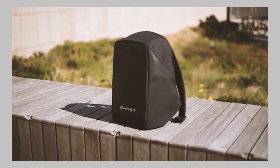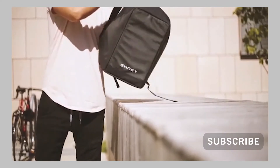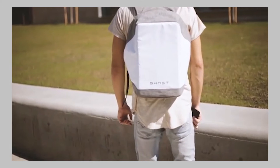This is Ghost. Ghost is a minimal high-tech backpack that's perfect for everyday use. When we were designing the backpack, not only was our goal to make it aesthetically pleasing, but we also wanted to make it as functional as possible.